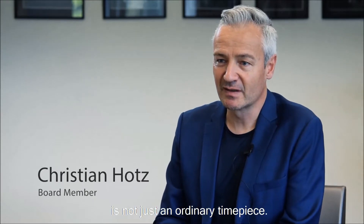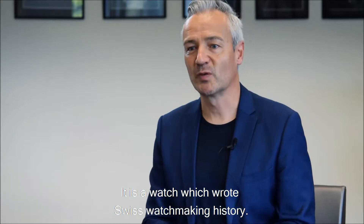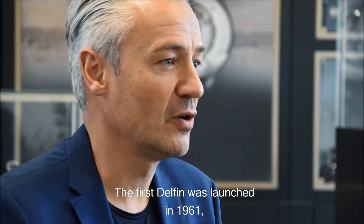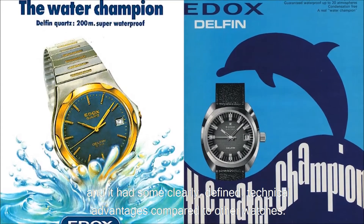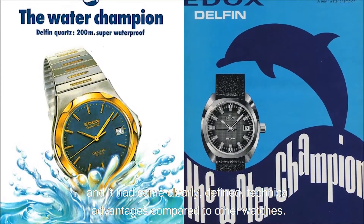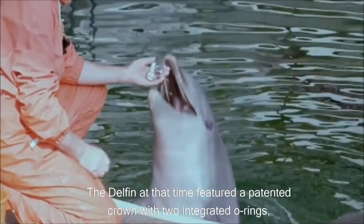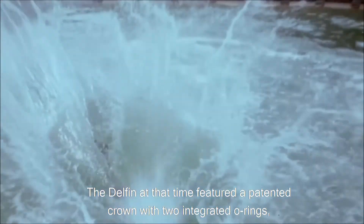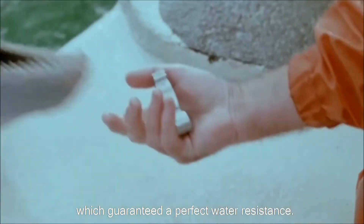The Edox Delphine is not just an ordinary timepiece. It is a watch which wrote Swiss watchmaking history. The first Delphine was launched in 1961 and it had some clearly defined technical advantages compared to other watches. The Delphine at that time featured a patented crown with two integrated o-rings which guaranteed a perfect water resistance.